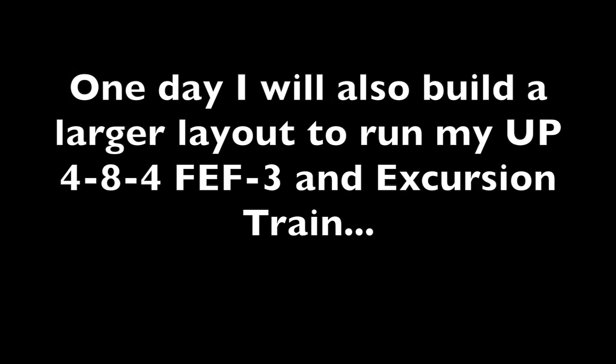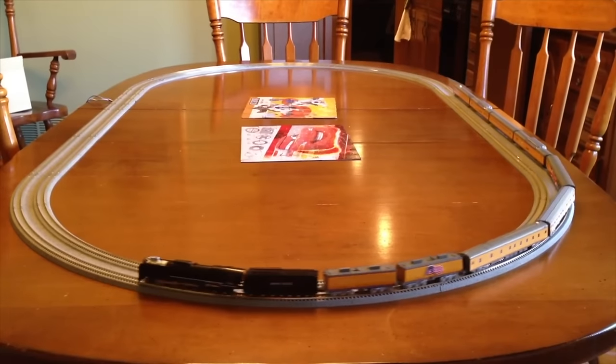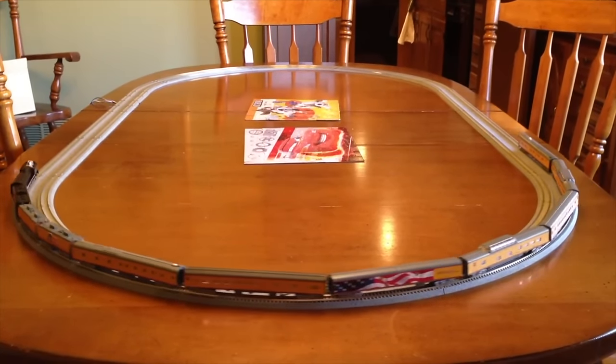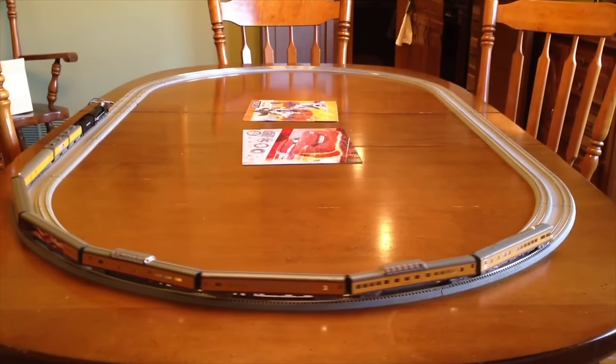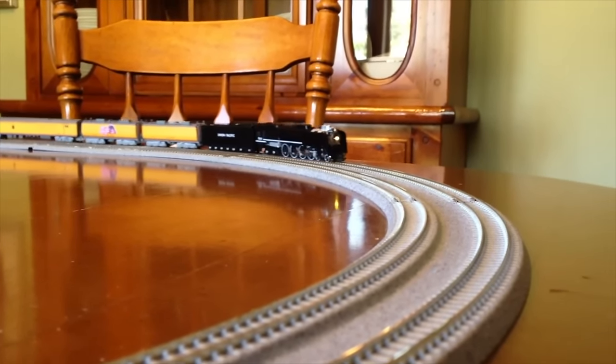So anyway, that's a look back at all the layout projects I've built in the last decade or so, and I hope you enjoyed the video. Besides this 2 by 3 foot N-scale layout project, I do have a few other projects in the works that'll be coming out later this year into next year, so be sure to subscribe if you want to see those updates. That's all for now, and thanks for watching.